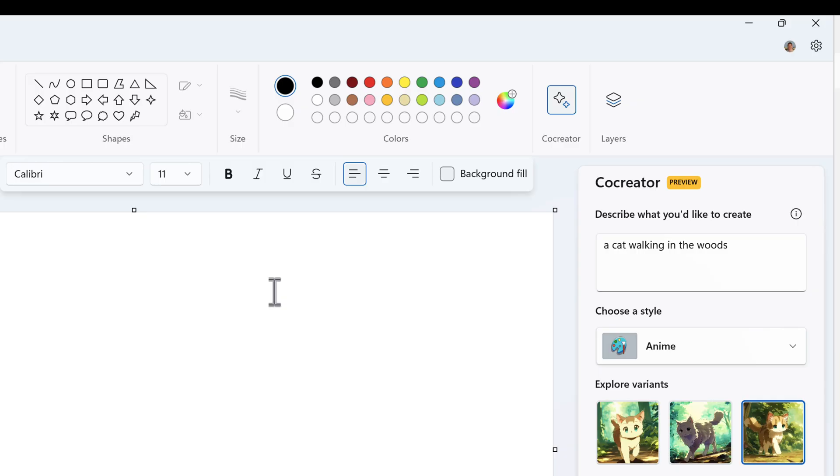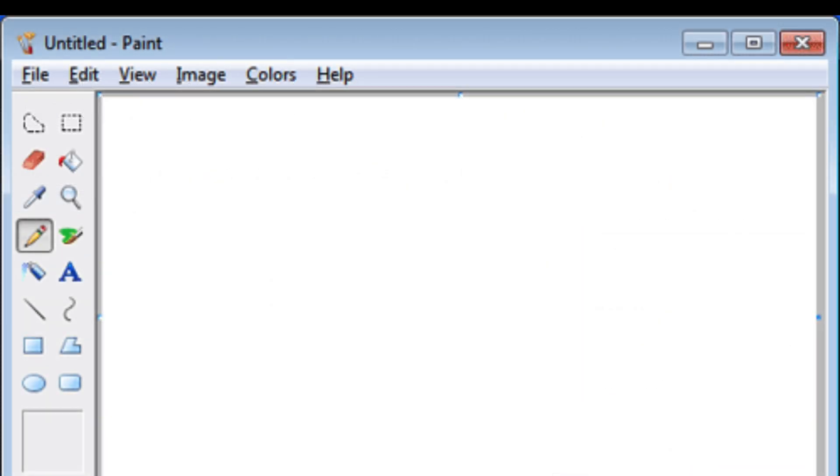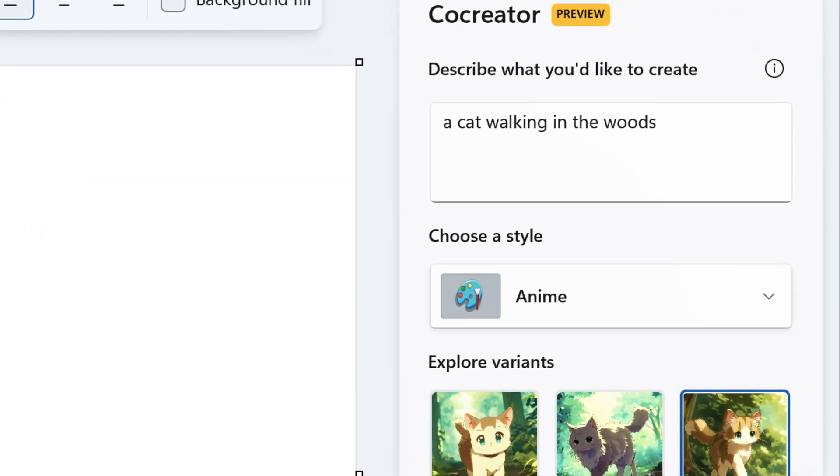But how does Copilot work with Windows apps? We can see one example today: Microsoft Paint — yes, the app we probably used many years ago. Microsoft Paint now has a function called Co-creator using Copilot capabilities. That means we can describe an image, have it get created for us, bring it onto the Paint canvas, make changes to it, and save it as an image file.